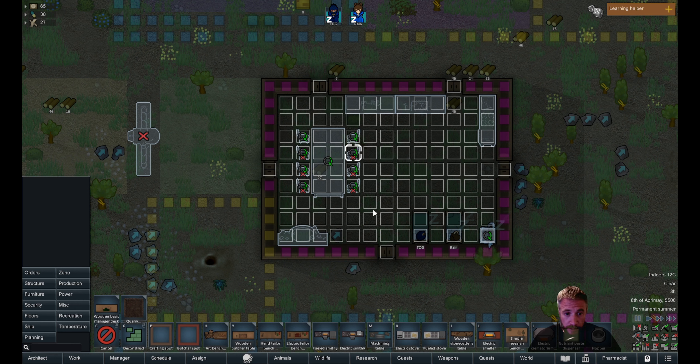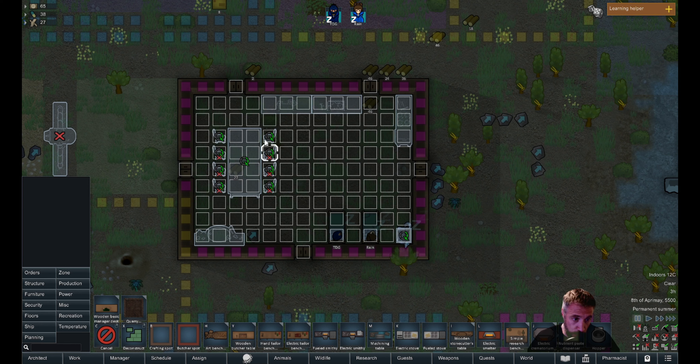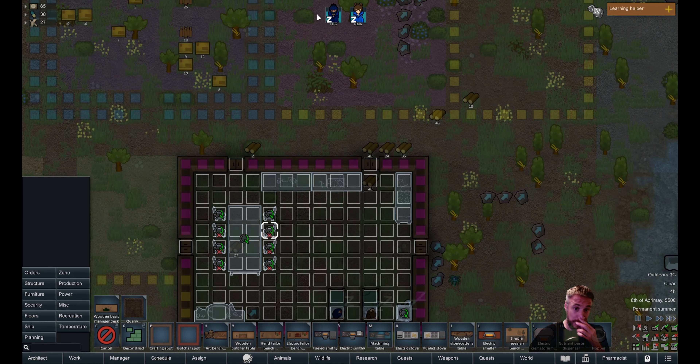We've got our building built. As you can see, I've queued up some flooring, a table, and some chairs — though I've got two specifically set to build and others canceled. I've got some crafting tables and stuff to build as well. Both my people are sleeping in their beds, so that should be good.